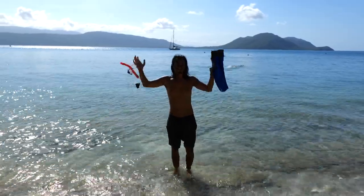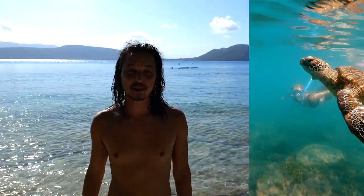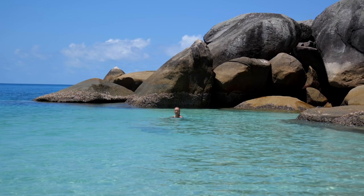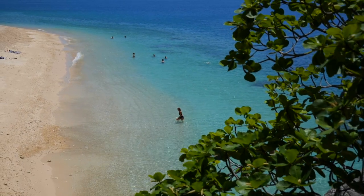Oh my god, we just saw a turtle! It was just the most relaxed turtle we could have ever met. He was with us for a good 15 to 20 minutes — we were out there for a while and it was absolutely amazing. Today could not have got much better: perfect weather, the water is so incredibly clear, we've had a good feed, we've had a beer, and to top it off we just saw a turtle swimming with us for so long. How can you get a better day?